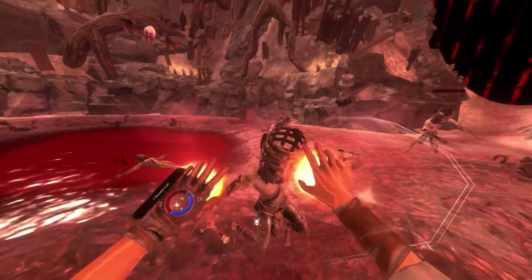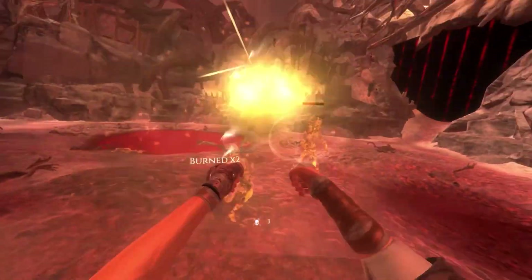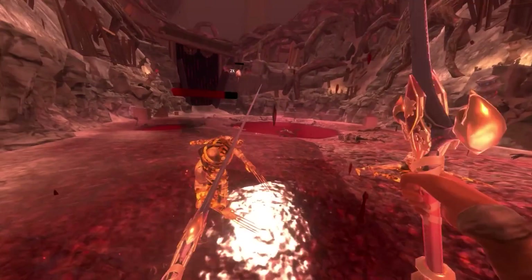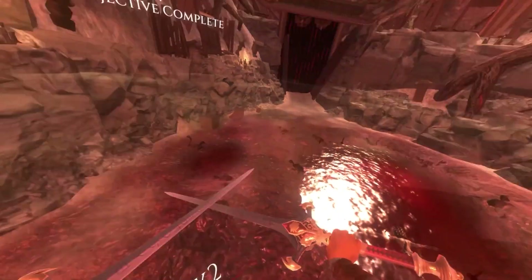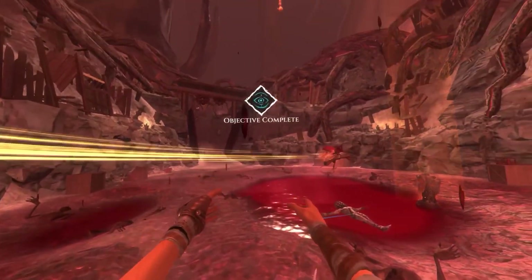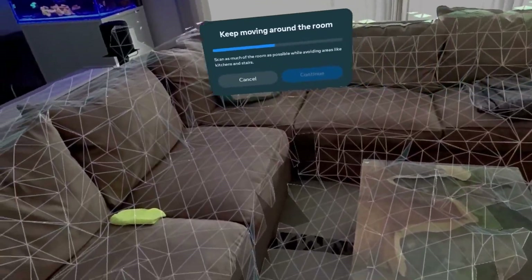Imagine this: you're in your living room, but with the MetaQuest 3 you can suddenly have cool holographic things floating around — it's like something out of a sci-fi movie. Whether you want to slay dragons in a virtual world or have holographic aliens invade your real world, the Quest 3 is your ticket to a whole new level of fun and adventure.